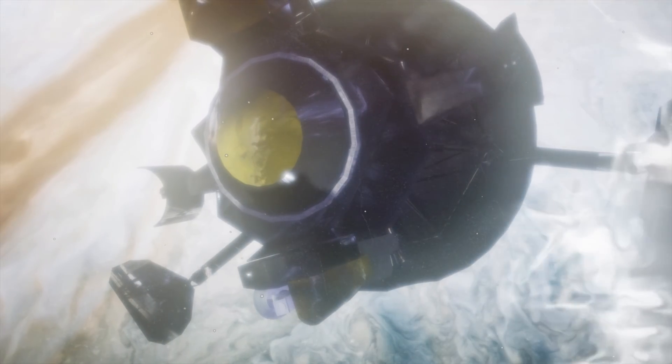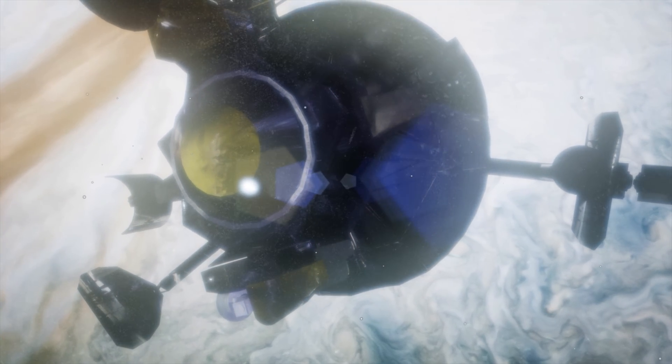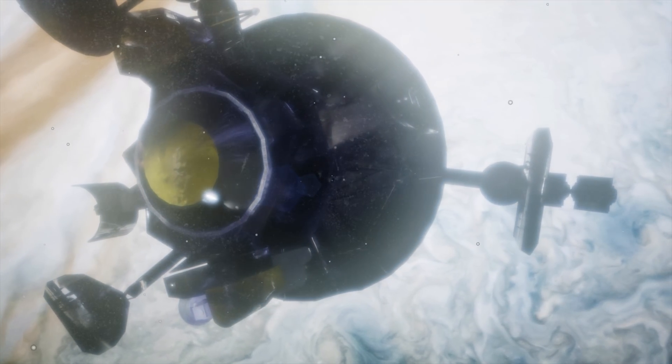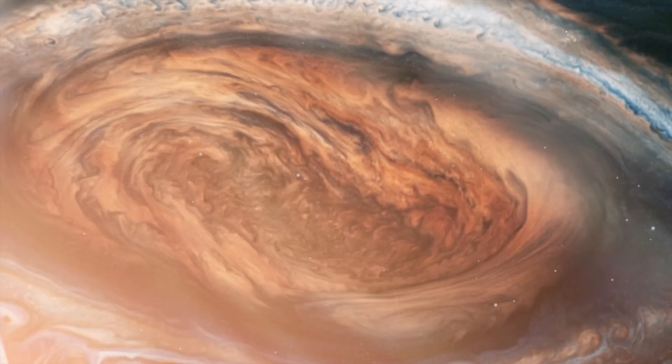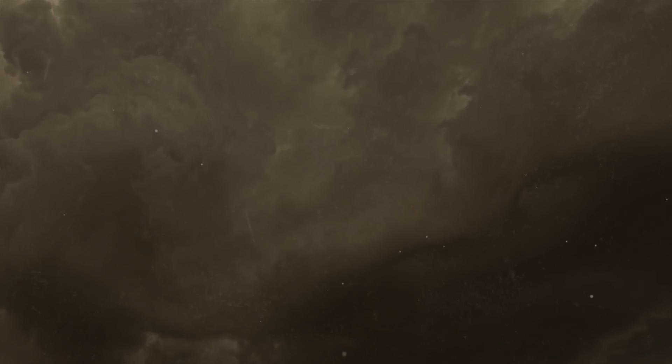But we'll try to get there anyway. In this video, you'll find out why Jupiter is so huge, what red spot it has on its surface, what was found inside Jupiter, and if there's a planet inside this gas giant.